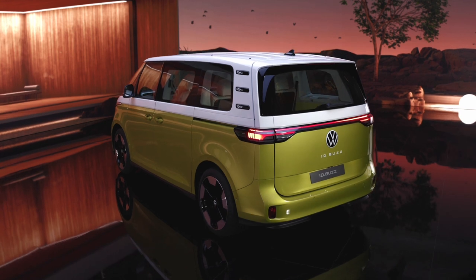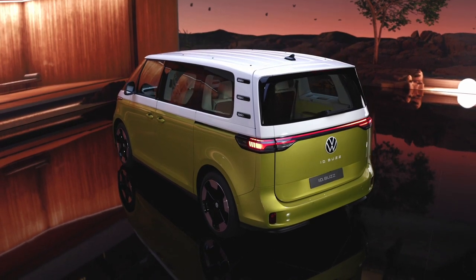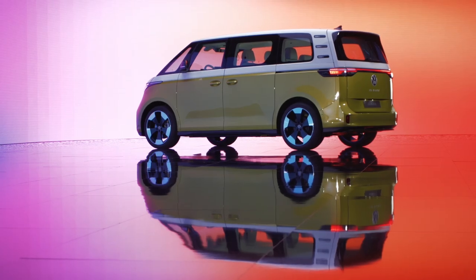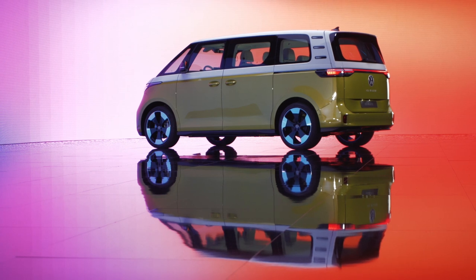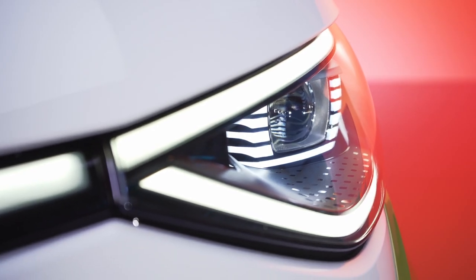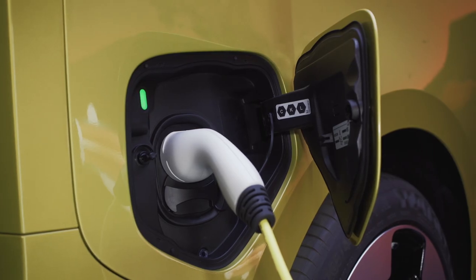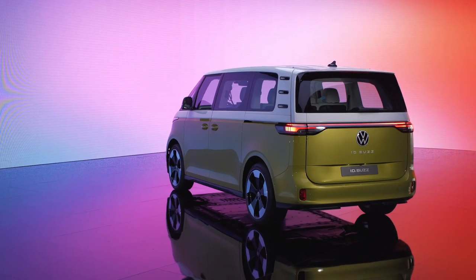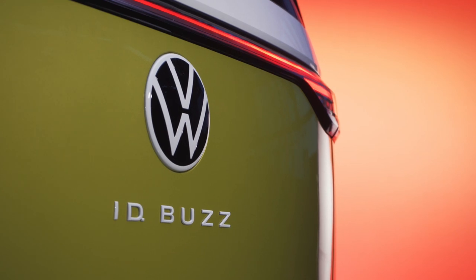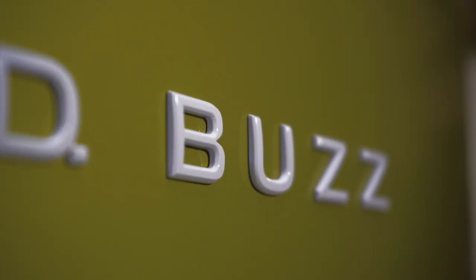Volkswagen is introducing the ID. Buzz in March 2022, but consumers will be waiting a bit to park one in their driveway. European deliveries aren't slated to start until later this year, while the long-wheelbase model destined for the U.S. market will debut in 2023 and go on sale a year later. With such a long lead time, there are still a lot of questions we have about the ID. Buzz, including how much it costs, how far it can go on a charge, and if there will be a camper van version or a dual-motor model. Stay tuned for much more — we'll be covering this in-depth both here at MotorOne and at our sister site, Inside EVs.